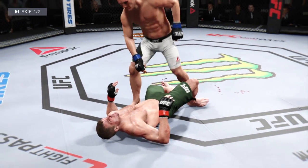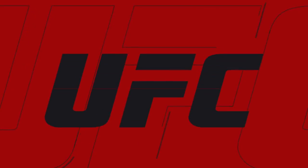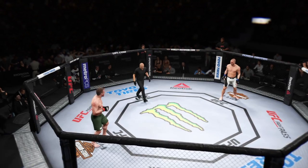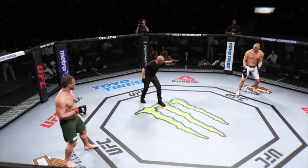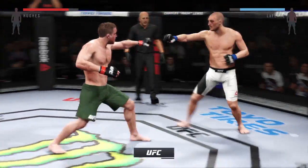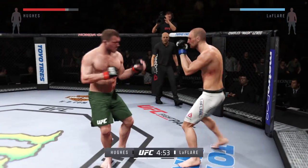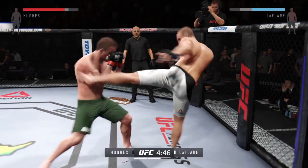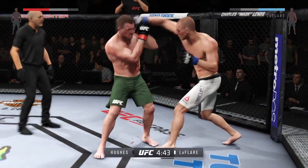Matt Hughes' cheek is getting worse. It certainly is — that's a nasty cut. Some real clean strength. Round two! Joe, that was a good round, but let's see if the fighters can even turn it up from here. That was a solid round. The feeling-out process is over — I think they're going to get after it now.